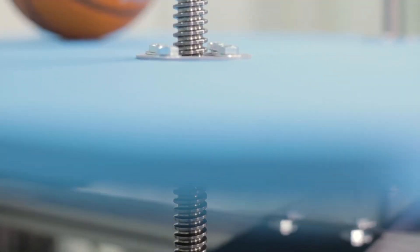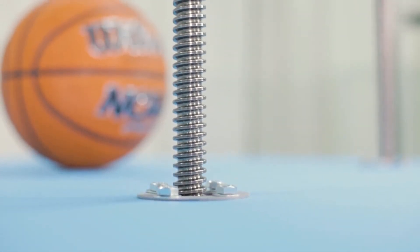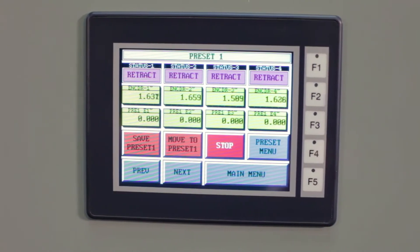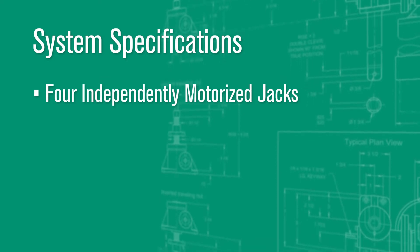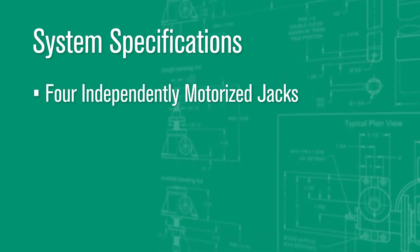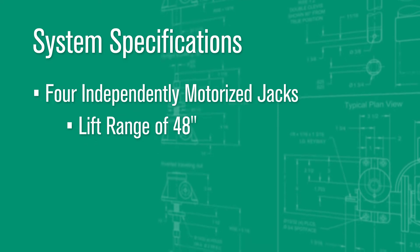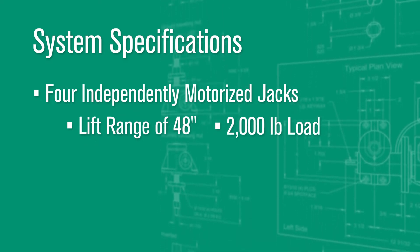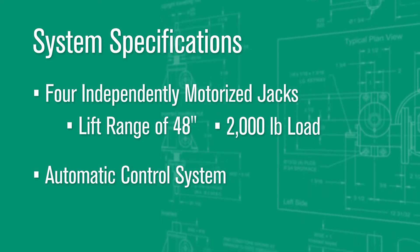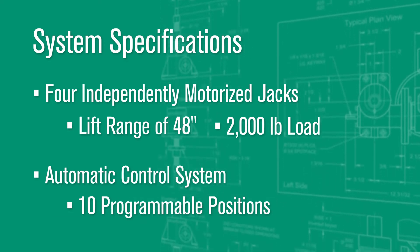We would like to demonstrate the smooth, synchronous operation of this system and its preset stops. Specifications for the system demonstrated in this video include four independently motorized jacks to lift and position an optical table over a range of 48 inches and move a 2000 pound load, as well as a control system that runs automatically and has 10 or more programmable positions.